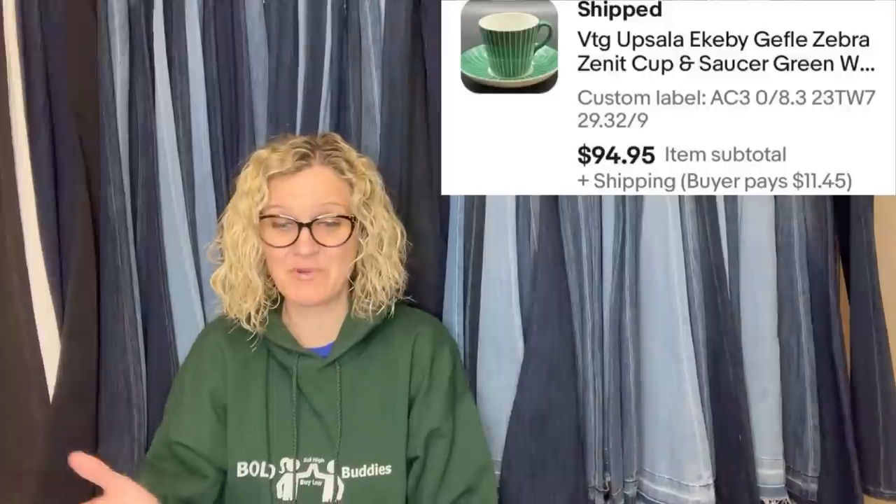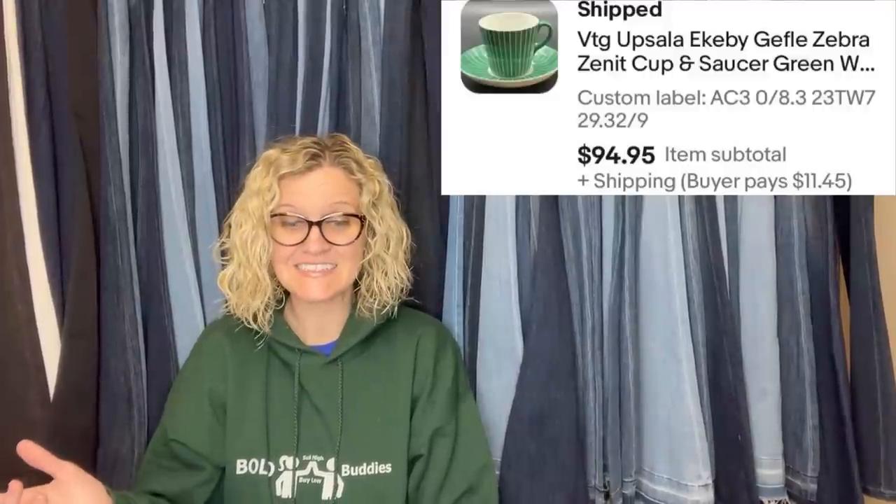Maybe use Google Translate on this one, Courtney — your guess is as good as mine. It is a vintage Upsala Ekaby Gifeli Zebra Zenit cup and saucer. That's what it looks like. Probably said that really badly, but it is a cup and saucer and it sold for big money — $94.95. That is fantastic, it's beautiful.